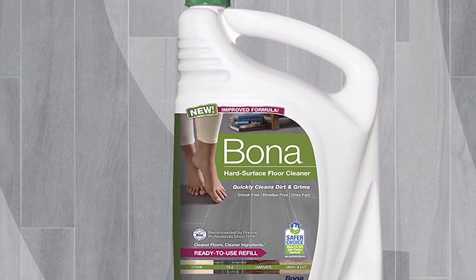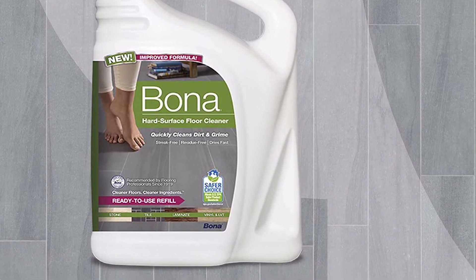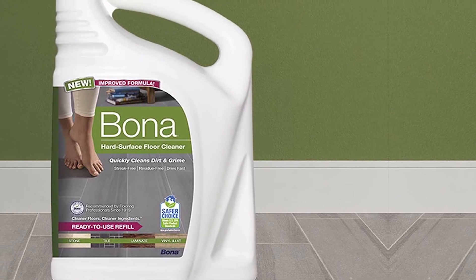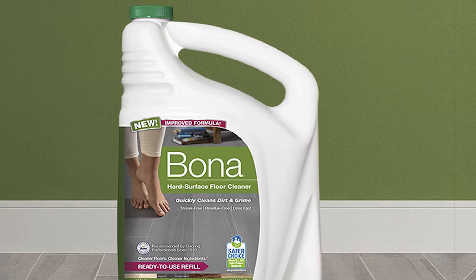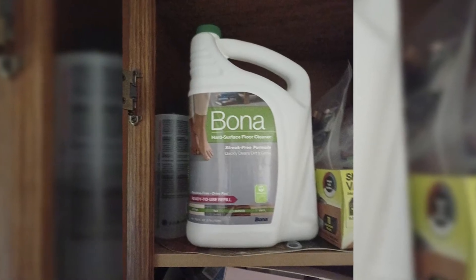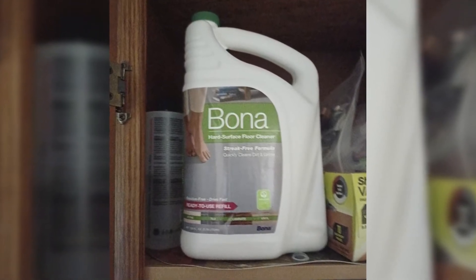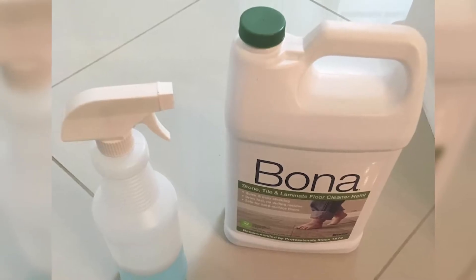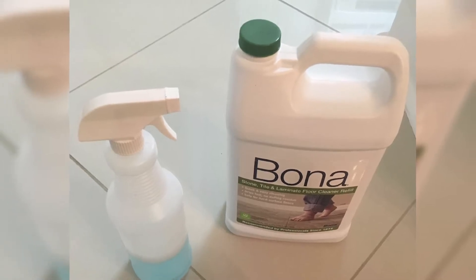Bona Floor Cleaner for laminate and tile. Unlike some cleaners that leave a pungent smell, this product is pH neutral and unscented. Therefore, you can use it in the garage or home to clean surfaces without worrying about the smell. Another unique feature is that it's a water-based formula that dries pretty fast, making it safe to use even where you have small children and pets. It is also residue-free and you don't need to rinse after use. For environmental preservation, the cleaner has GreenGuard Gold approval, meaning it has low VOC emissions.